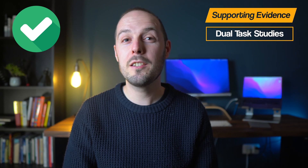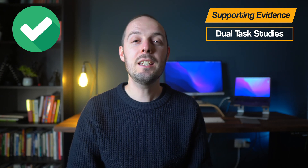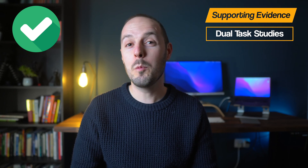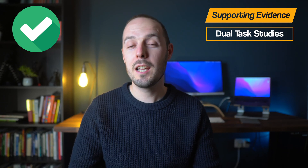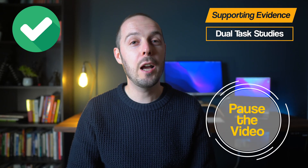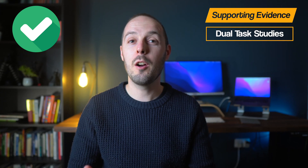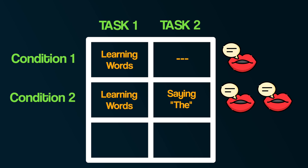For another example, try memorising the following list of words that are about to appear on screen. Now write down how many you remember. Let's do that again — this time, when you try memorising the list of words, you have to say the word 'the' repeatedly out loud. Now write down how many you remember this time. What you should find is that producing speech — saying the word 'the' — prevents you from processing the speech of the words in your mind, because both tasks make use of your phonological loop.